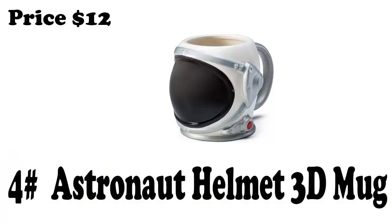Number 4: Astronaut Helmet 3D Mug. This astronaut helmet mug is currently 20% off. It holds 20 oz of a piping hot or frosty cold drink. Go on, be a little astronauty — and it is only 12 bucks.